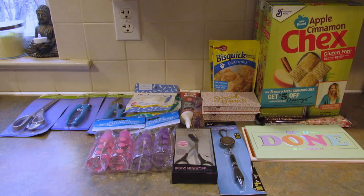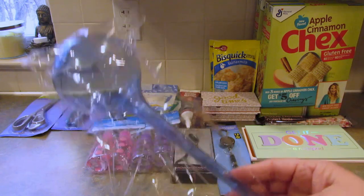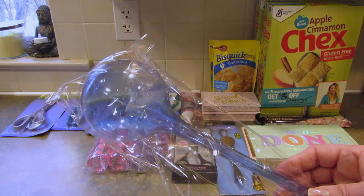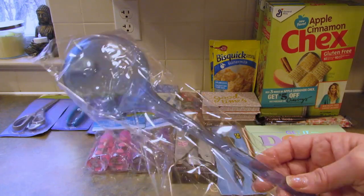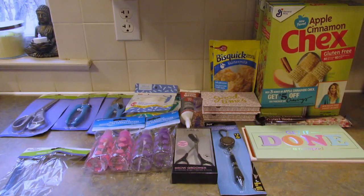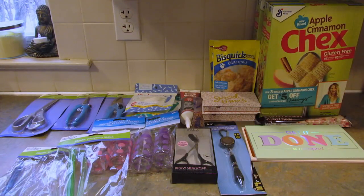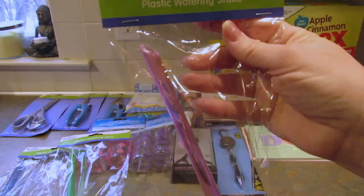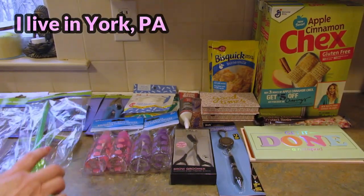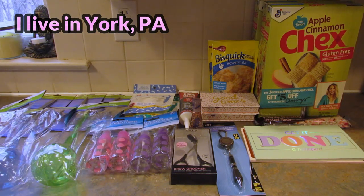Also in the gardening section they had these plastic watering stakes. Do you remember when these came out and they were an as-seen-on-TV product? I was like, oh those are ridiculous, nobody will ever use those. Well, looky here — I got one in blue, one in green, and one in pink. Those were the only colors they had in the store, so I just picked up one of each.